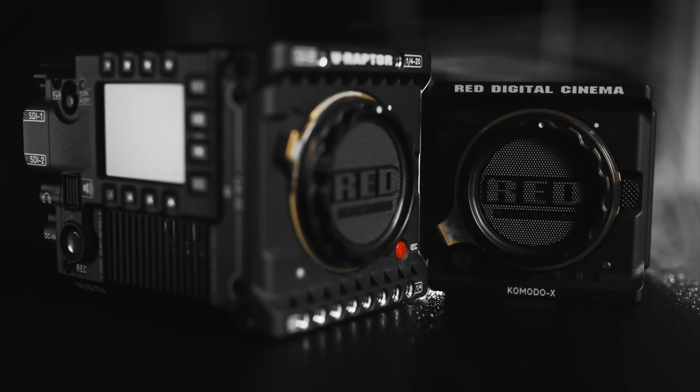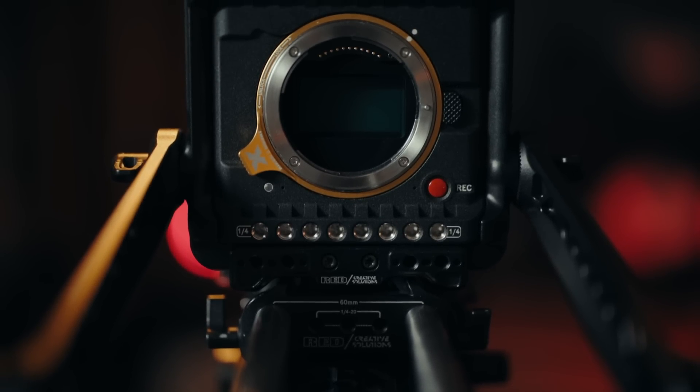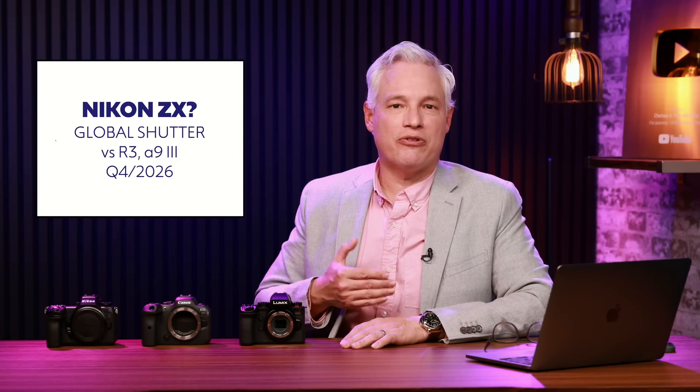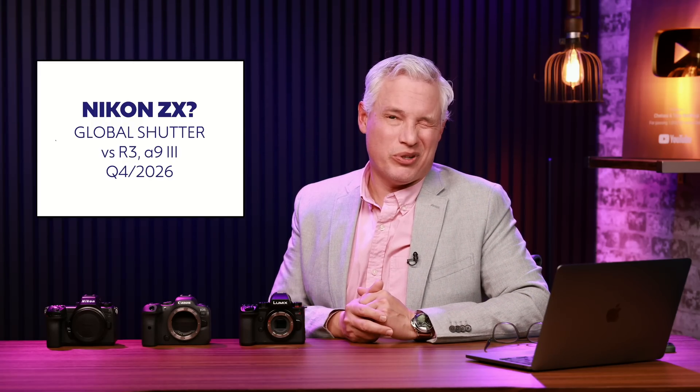In Nikon news, after their recent RED merger, RED is finally launching some cameras with the Nikon Z mount — that's pretty exciting. And there are rumors, albeit vague, that Nikon is developing a global shutter camera to take on Sony's A9 Mark III — a sports camera with infinite flash sync speed and super high frames per second to freeze the action. I totally believe it, because Japanese camera companies tend to look at each other and copy whatever the other is doing. Disappointingly, they're saying it won't be ready until the fourth quarter of 2026 — more than a year and a half out.